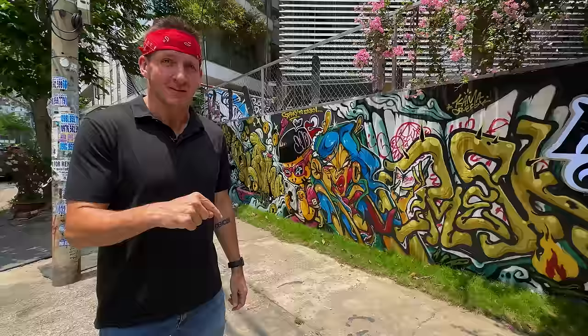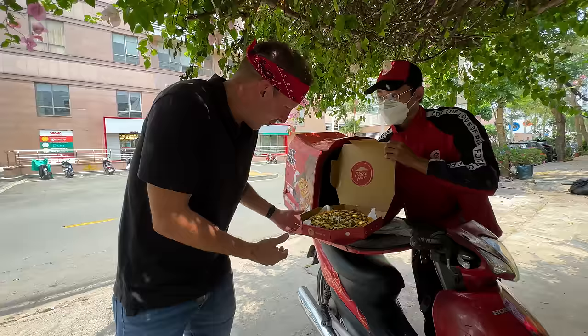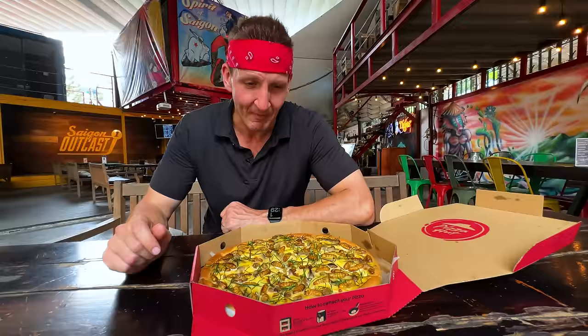I found worms in my pizza. Pizza Hut put them there. He's going to show me proof. On purpose. Do I think it's going to be delicious? No, I don't.